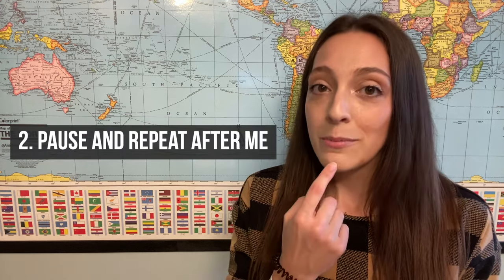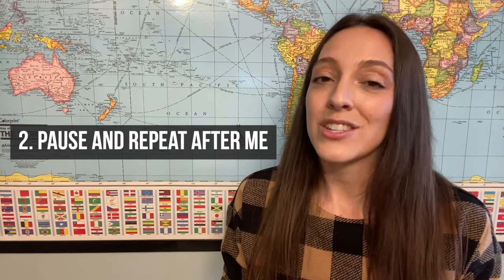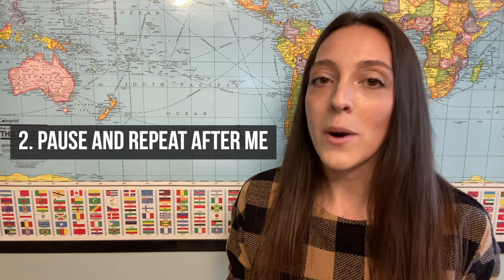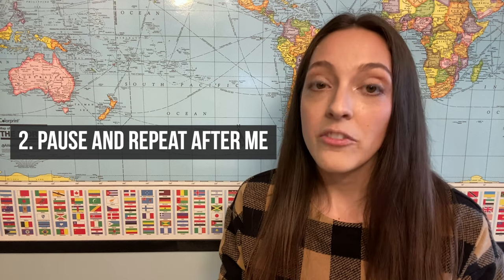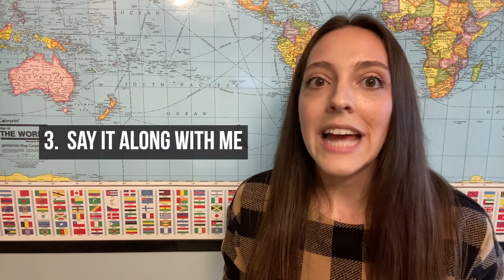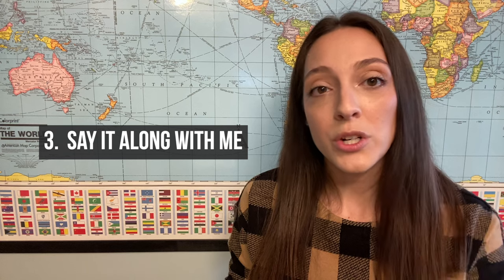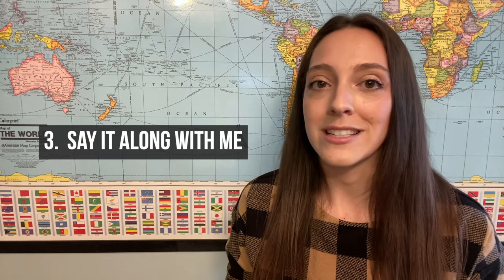The second time, watch the shape of my mouth and my hand movements, which will give you some guidance on stress and pitch. Then, pause the video and repeat after me. If possible, record yourself this time and then compare it to mine. And the third time, really echo me — say the sentence right along with me and try to match your speed and intonation as closely as possible.